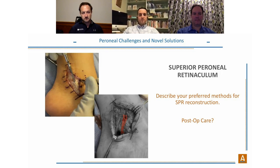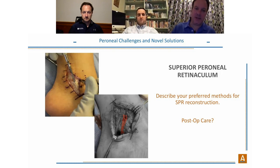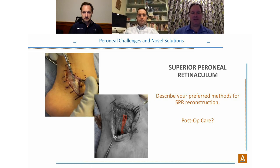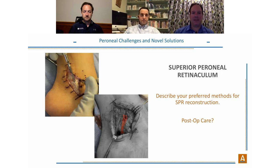Dr. Neufeld on why Ardalon complements SPR reconstruction: when you get in there, the retinaculum is redundant and stretched out from chronic subluxation — you might think you have plenty of tissue, but it's weak, thin, sometimes mucoid, and not the healthy strong ligament seen in a normal person. You have biology but not strength. Ardalon adds the needed strength as well as flexibility, acting as a nice adjunct alongside the existing biological tissue.